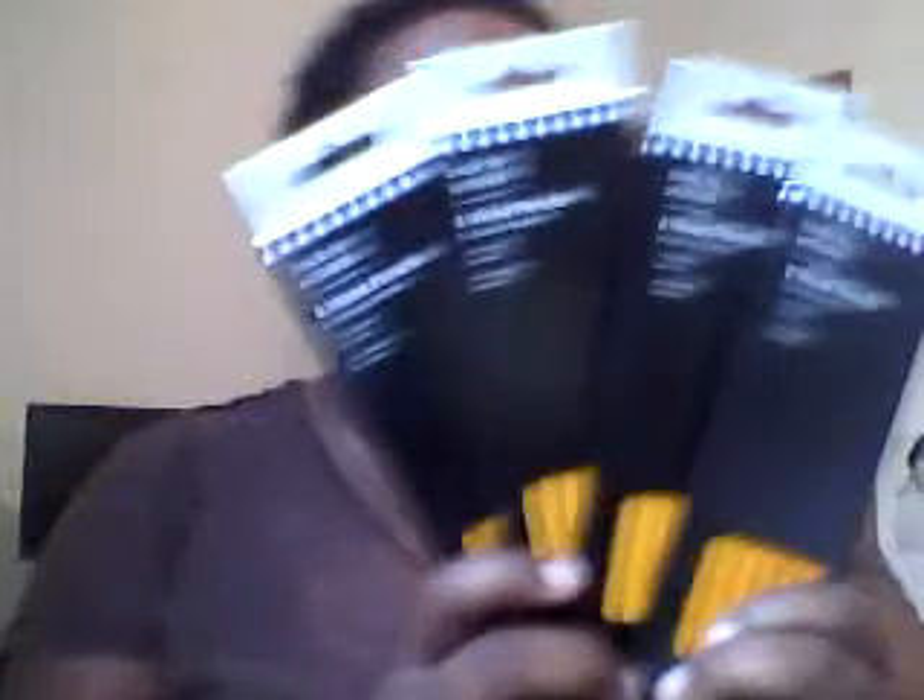These calculators came from Walmart and were a dollar a piece. I got four packs of pencils — nothing special, not Ticonderoga pencils, but they'll get the job done as number two pencils. Those were about 50 cents a piece at Walmart. The stickers were a dollar at Walmart too.